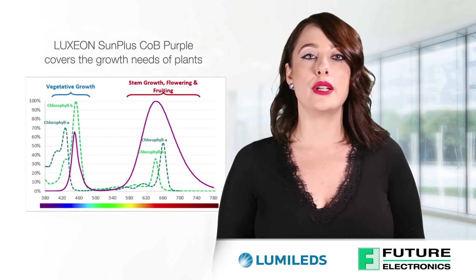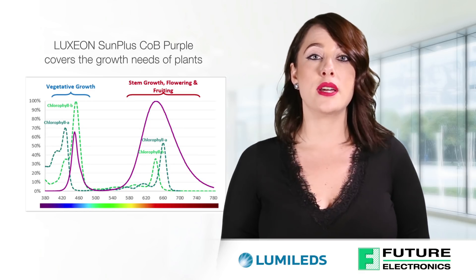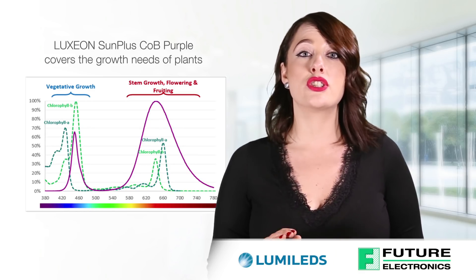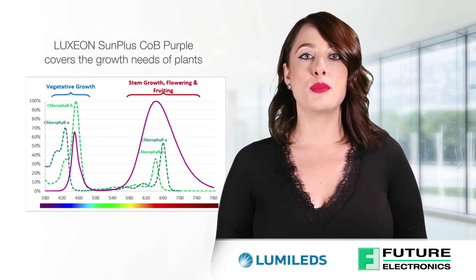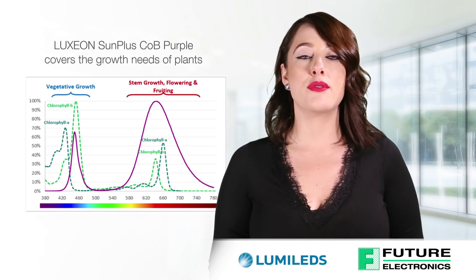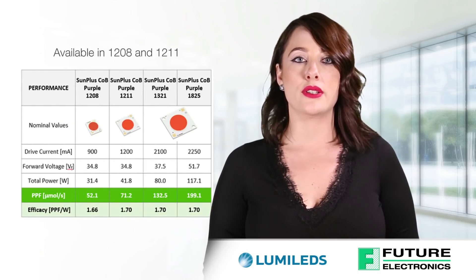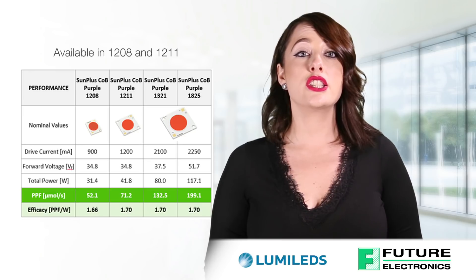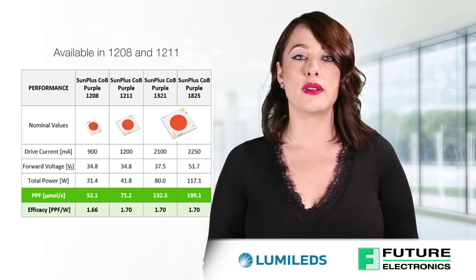The Luxion Sun Plus COB line was introduced recently to offer ease of design and high PPF density, which is advantageous for deep penetration into the plant canopy. The purple 12.5 blue provides the right amount of PPF in the Royal Blue wavelength, 420 to 480 nanometers, for the application, in addition to PPF in the Deep Red, 620 to 670 nanometer wavelength.